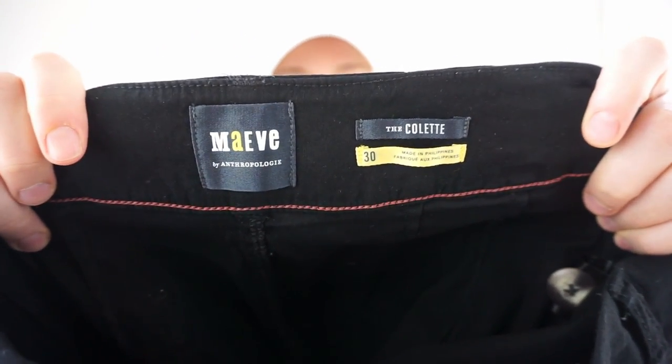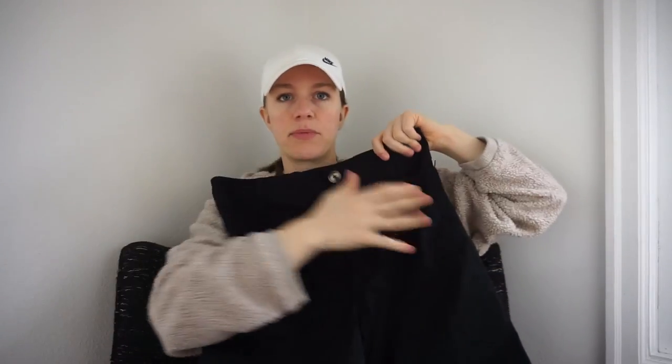These are Anthropologie, called the Colette pants — really cute wide-leg black pants with little patch pockets on the front and back. I always think these rounded patch pockets are very 70s and really cute. Size 30, which is really good for Anthropologie — I find that Anthropologie pants in a little bigger size do really well.